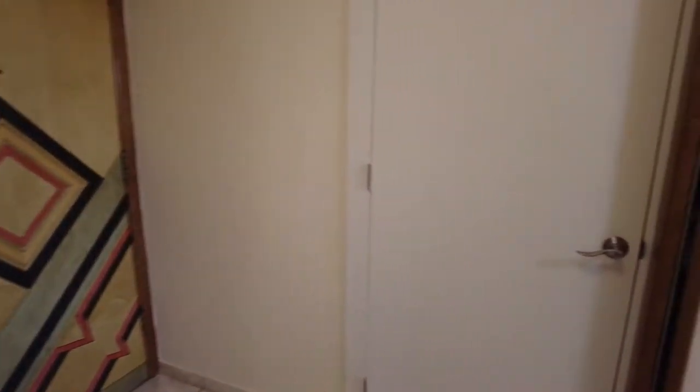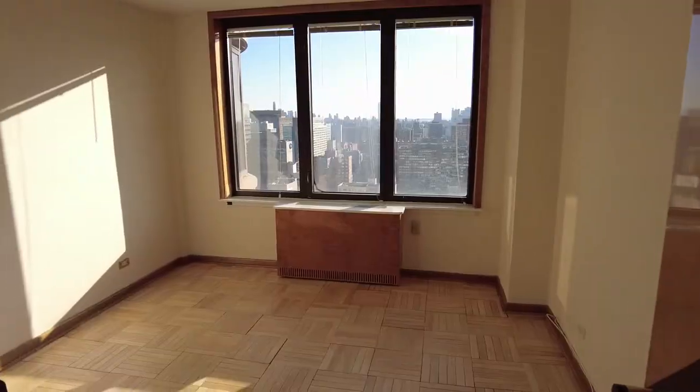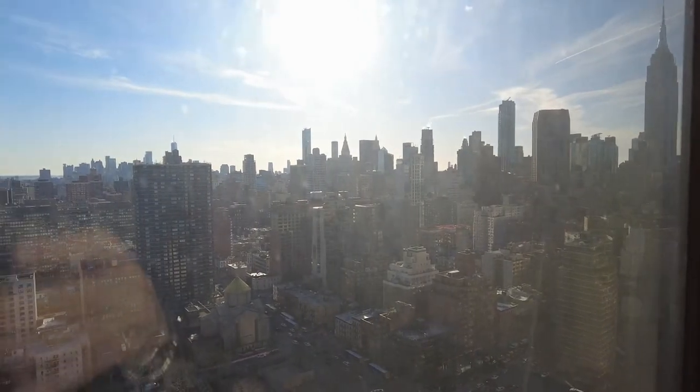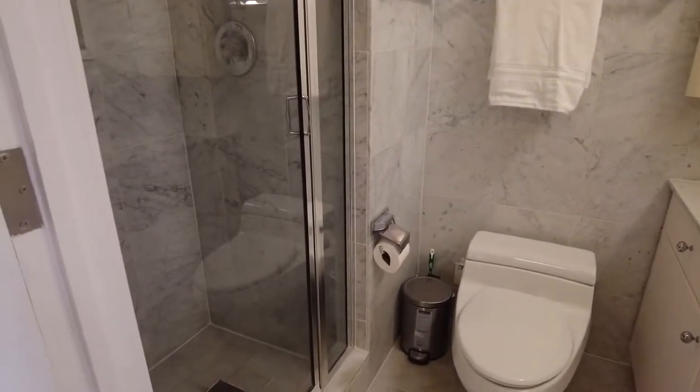This unit has a washer and dryer right here. There's a closet, and then this is the second bedroom with just phenomenal views. And the sunsets here are amazing. And then we have this bathroom with the shower, and that's about it.